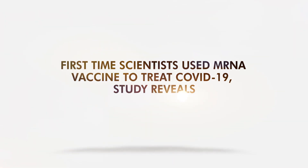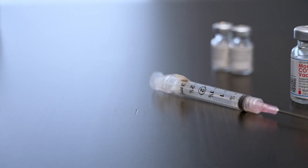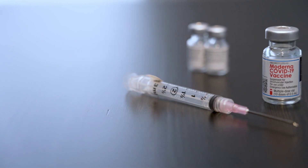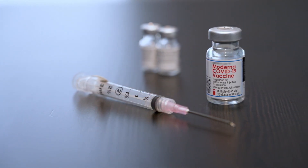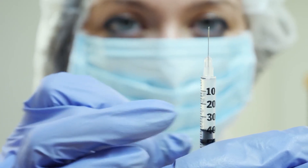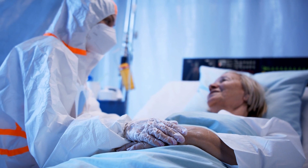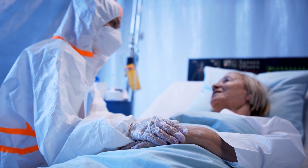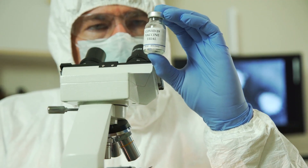First-time scientists use mRNA vaccine to treat COVID-19, a study reveals. Vaccines are specifically meant to prevent serious symptoms and complications, if not fully make someone immune. But can't we use vaccines to treat patients with diseases? A research group did that to a patient with COVID-19, and the shift from prevention to therapy somehow worked out.